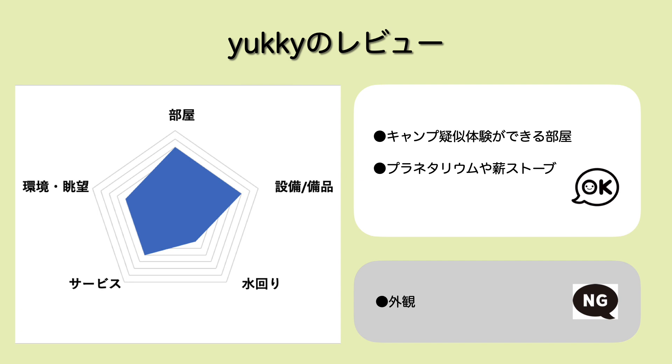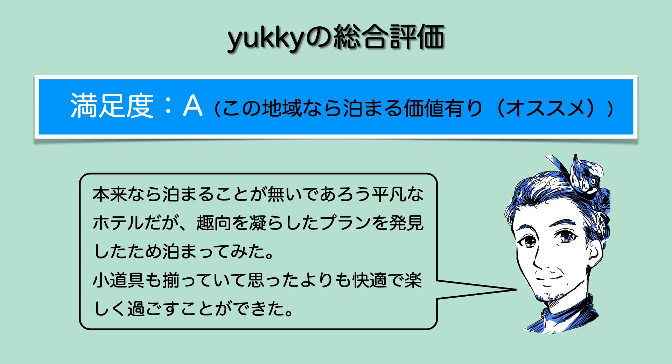非常にこんな雰囲気でちょっと非日常的な夜を過ごすことができましてですね、星座を見たりこういった薪ストーブで癒されたり音楽聴いたりという感じで疑似キャンプの体験ができたというのはいい経験になったなというふうに思います。ゆきのレビューです。お部屋設備品この辺は4.4とさせていただきました。水回りはユニットバスなので2、サービスは特に無料のサービスとかはないんで3とさせていただきました。環境・立地も駅から近いけど帳簿はないんで3とさせていただきました。ちょっと残念だったのは外観で、やっぱりパチンコ屋さんのビルに入っていくみたいな雰囲気なんでそこを気にしなければ全然普通のホテルだと思います。ゆきの総合満足度ですが今回はAとさせていただきました。